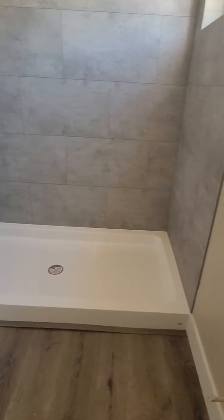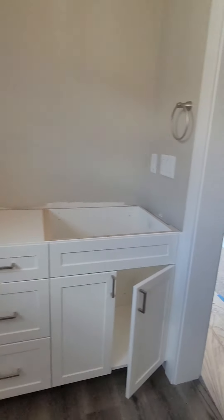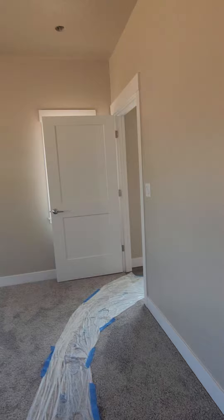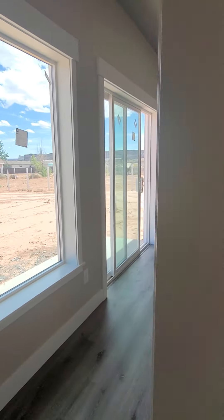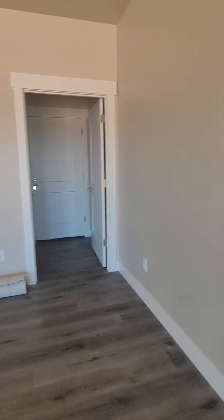Shower pan is in. Toilet is not yet — I'm walking where it would be. And vanities are in, just still waiting. The countertop guy is supposed to be over this weekend, and the rest of the stucco crew is coming this weekend as well.